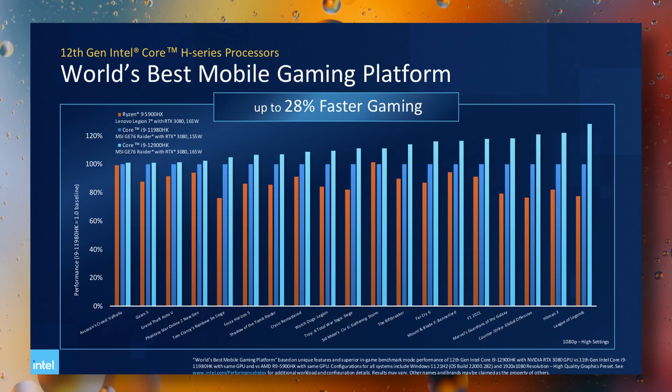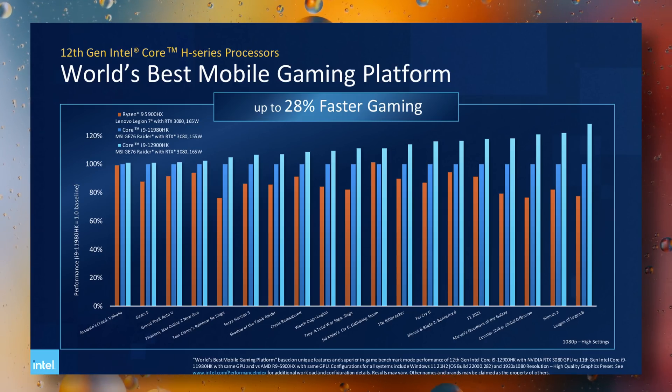Both AMD and Intel H series processors can boost up to 5 GHz, but the question becomes which one can stay higher for longer, and whether Intel's efficiency cores perform as well as their desktop versions. Intel is claiming a 28% boost in performance compared to 11th gen laptops, which is significant because 11th gen Intel was technically faster than AMD's 5000 series for gaming, at least at 1080p.